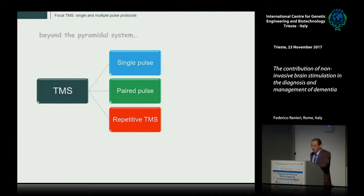The most common way of applying TMS is to the motor cortex because it is easy to measure the effects of stimulation by evoked muscular activity. We now have several protocols of TMS to go beyond the study of the pyramidal system. These include single-pulse protocols to test the excitability of the stimulated area, paired-pulse protocols with two pulses of different intensities at specific interstimulus intervals, or repetitive TMS protocols to test the short-term plastic properties of the stimulated area.